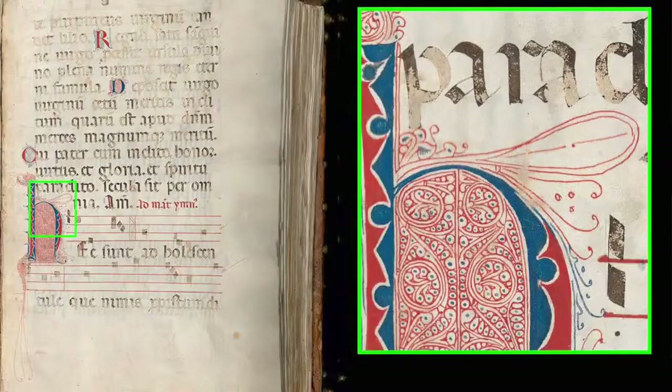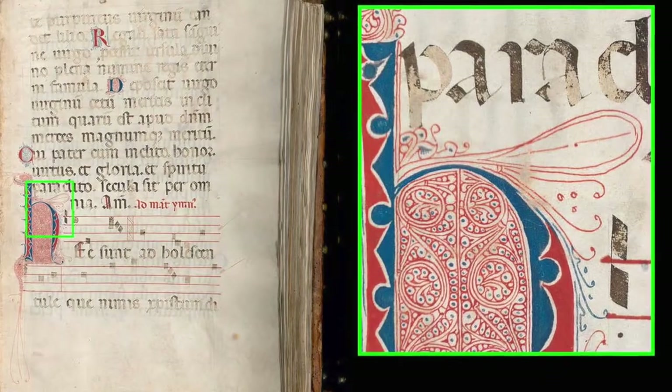We want to situate the manuscript a bit more. It's a 15th-century Italian medieval manuscript from northern Italy, and the monastery of origin is hopefully soon to be identified by Julie and her team — there are some hints. The manuscript is embellished with several large decorated initials using certain inks and compositions of color, which refers to northern Italy manners.